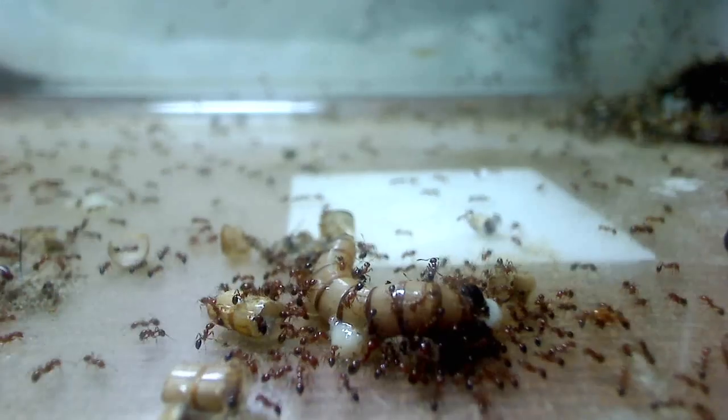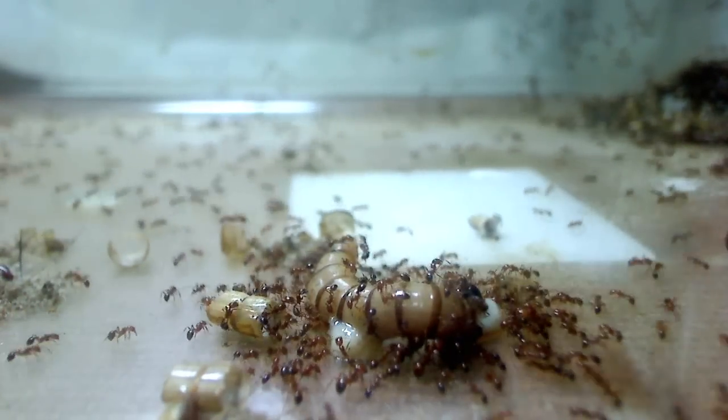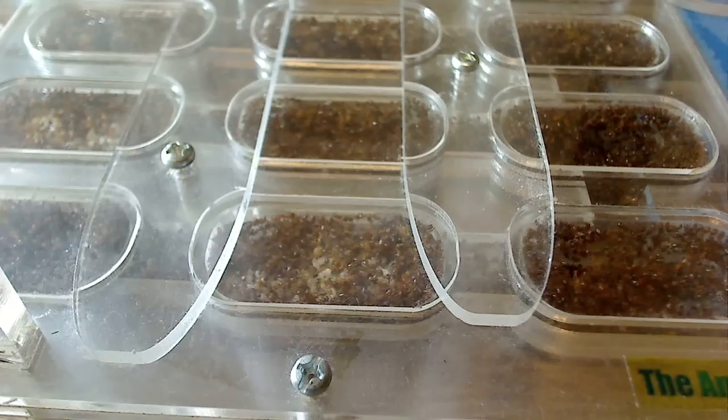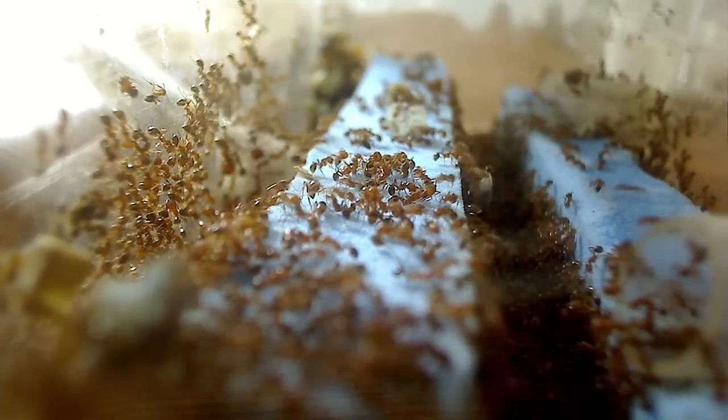Interesting to note as well: only the oldest ants have the liberty to leave the nest. In the ant world, it's the senior citizens of the colony that leave the nest, while young workers remain inside the nest to care for the young, deal with nest cleaning and construction duties, and care for their queen.